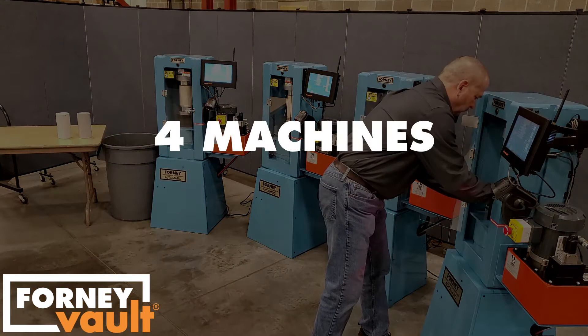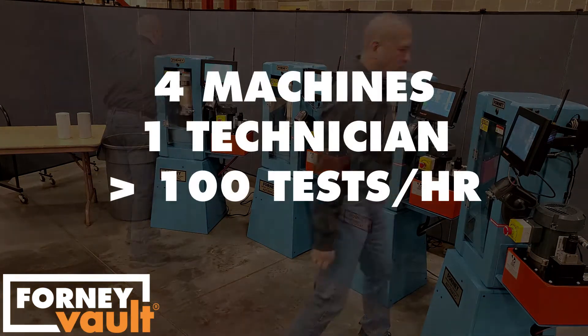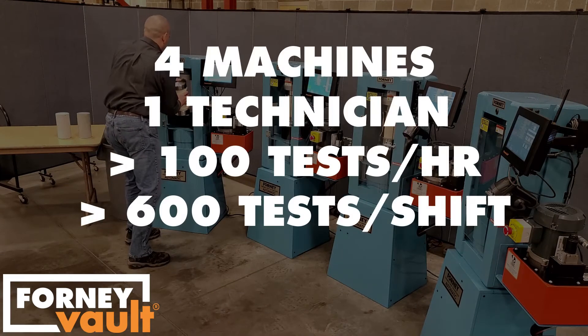Shown here with four machines, a single technician can run more than 100 concrete cylinder tests in an hour, or more than 600 tests in a single shift.